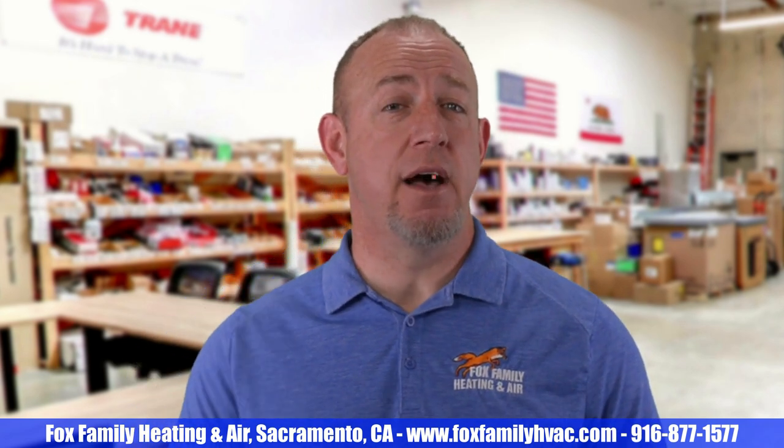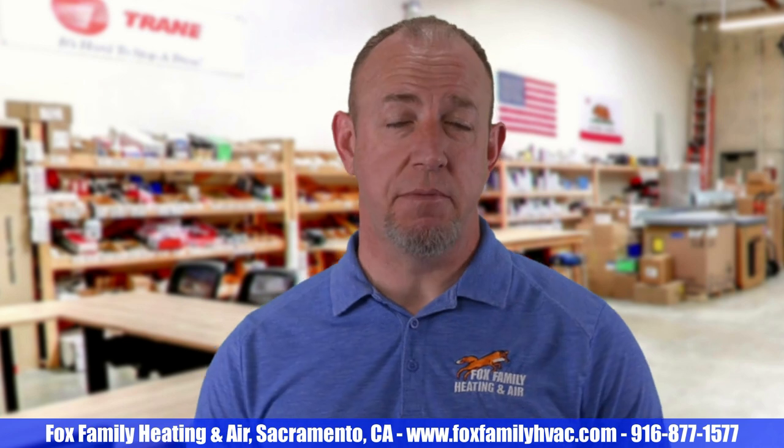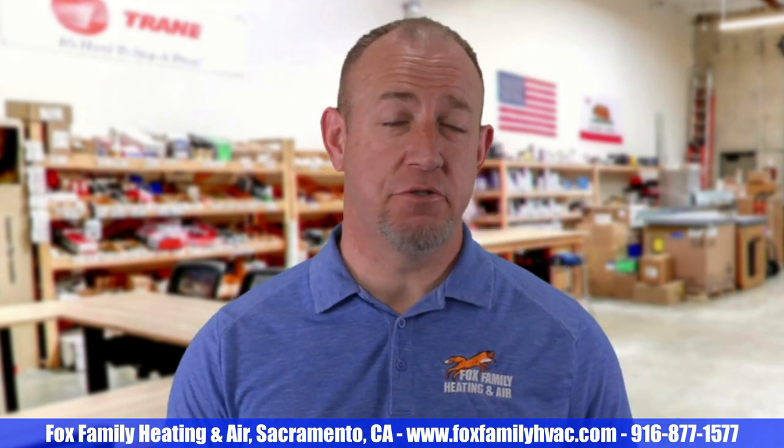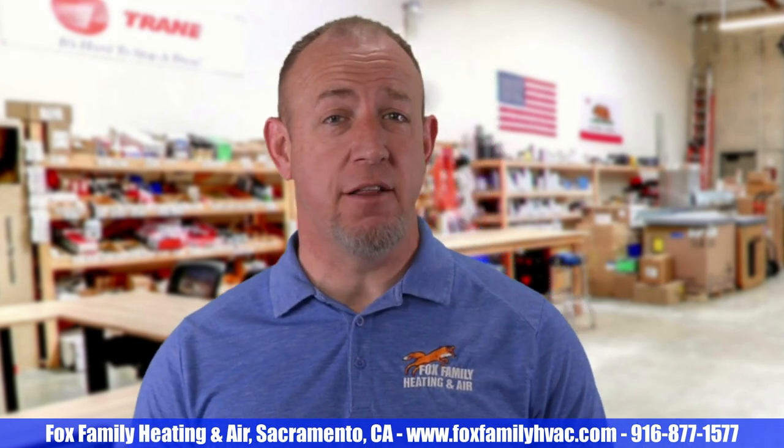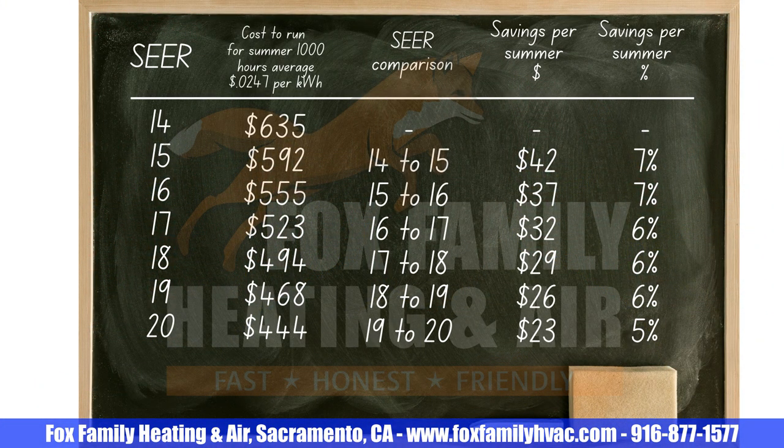How much money can I save by upgrading to a higher SEER rating air conditioner or heat pump system in my home? The average cost of electricity in the summer here in Sacramento, California is around $0.24 per kilowatt hour. So between 14 SEER and 20 SEER, you'll save about 6 to 7% when you go from 14 to 15 to 16 all the way up to 20 SEER.